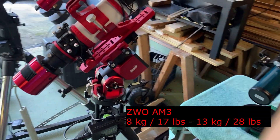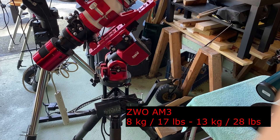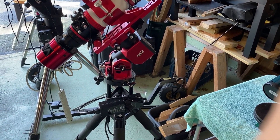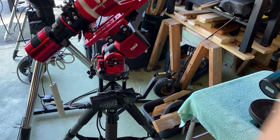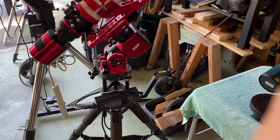The next go-to mount I purchased was the ZWO AM3. I love this mount too. It's actually fairly new — a couple of years old. It's a great portable setup and doesn't take up that much space, so I'm definitely keeping this mount.